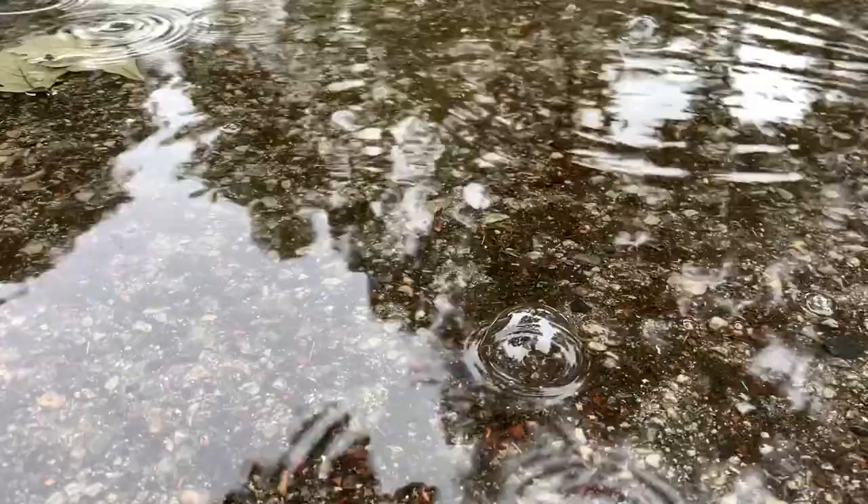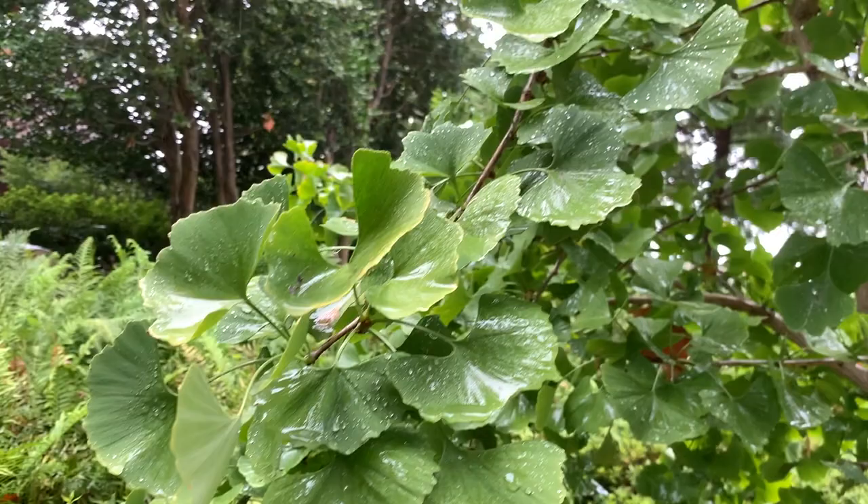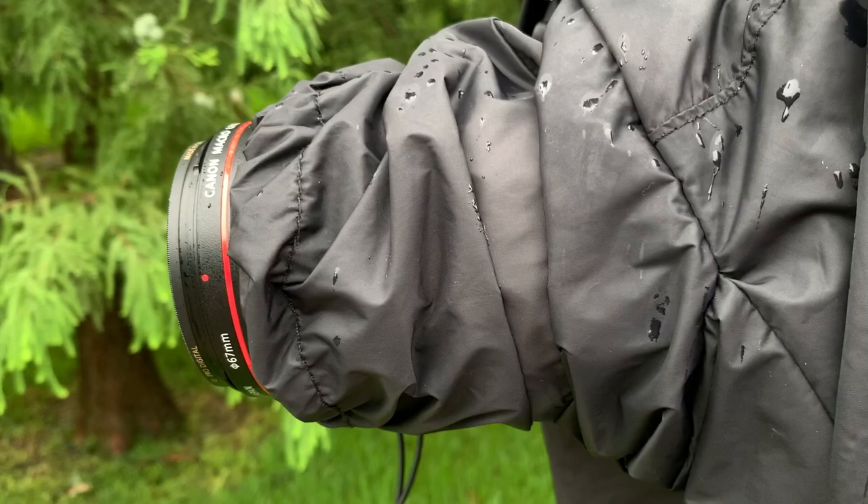Being out in nature on a rainy day can provide many opportunities for a good photo. Overcast lighting conditions will typically be ideal for macro or close-ups, and water drops can add something special even on a mundane subject. On days like this I use a rain cover for my camera and lenses, and I wear a rain poncho that is large enough to cover my camera bag on my back.